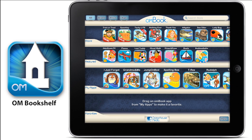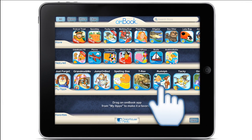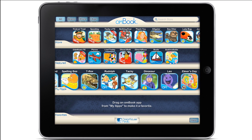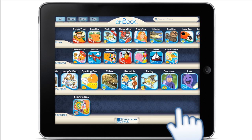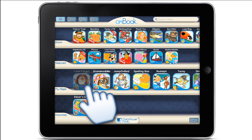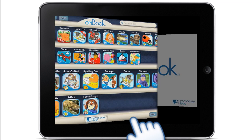Introducing the OHM Bookshelf, the free app that puts Ocean House Media digital books at your fingertips. The OHM Bookshelf displays your children's own books on one shelf, no matter where they are on your device. Move apps to the favorites shelf to create reading lists, or tap any app to launch it.